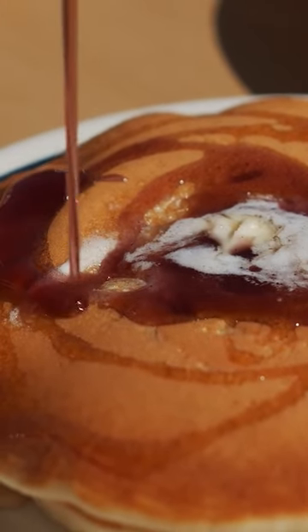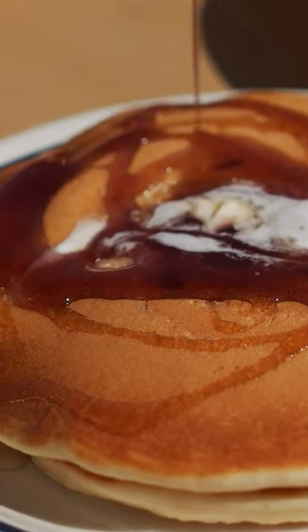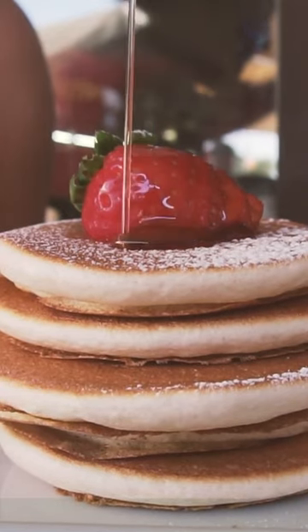With its precise flow control and easy-to-use design, this honey dispenser is a game changer in the kitchen. Enjoy sweet moments made simple.